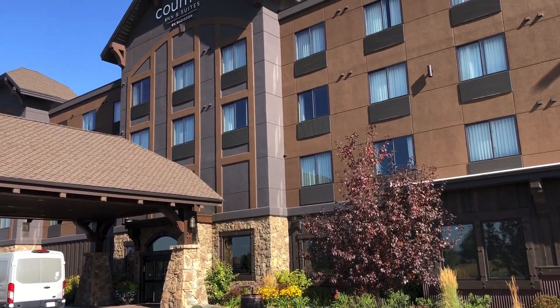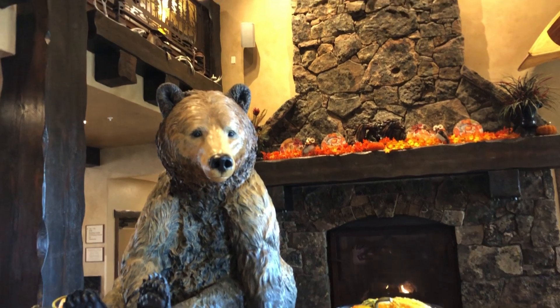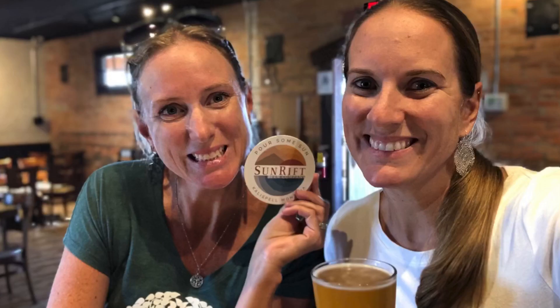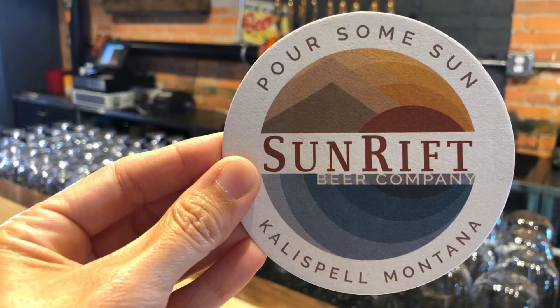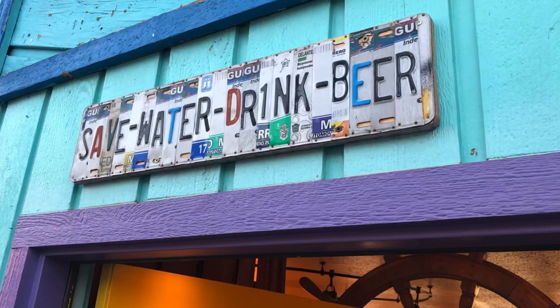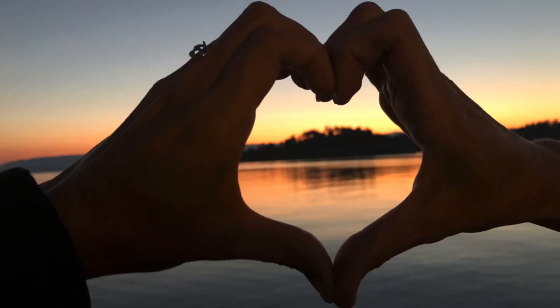We booked lodging at the Country Inn & Suites right on the airport property, and while it was nice, we didn't spend much time there. We had other priorities. After a few delicious brews, we made our way to the Raven for sunset over Flathead Lake, thanks to a friendly tip from a Sunrift bartender.